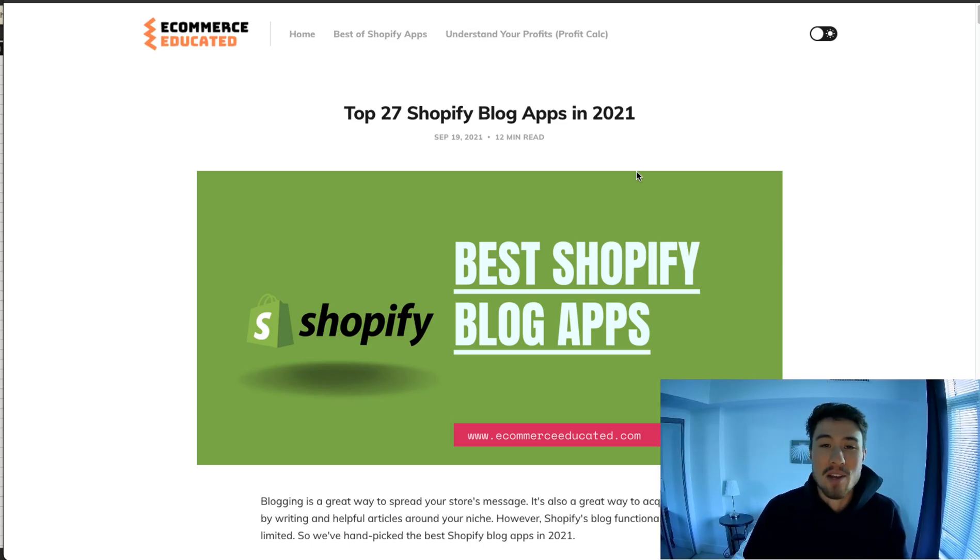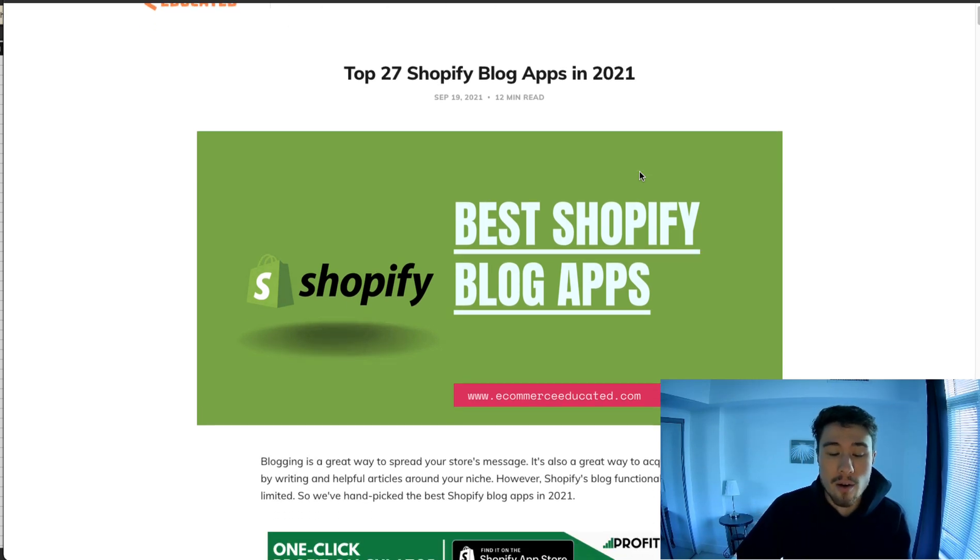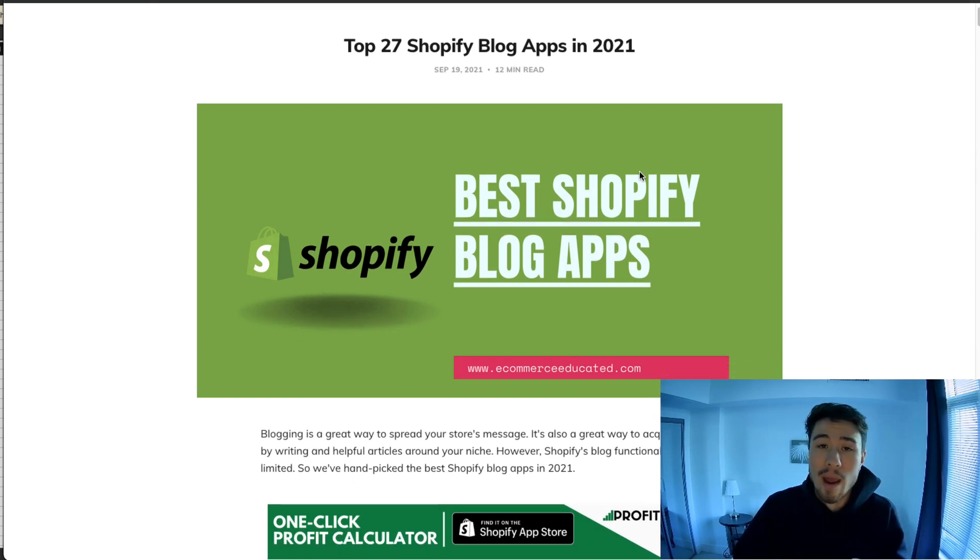What's up everybody, it's Jamie here from Shopify Masterclass. In this video today we're going to cover the best Shopify blog apps. As we know, the overall Shopify blogging platform is quite basic and there's not a lot of functionality there. Apps are a great way to add extra functionality to make your blog a better converting platform for your Shopify store, because when you're writing your blog it's really about getting more visitors to view your products and end up purchasing.